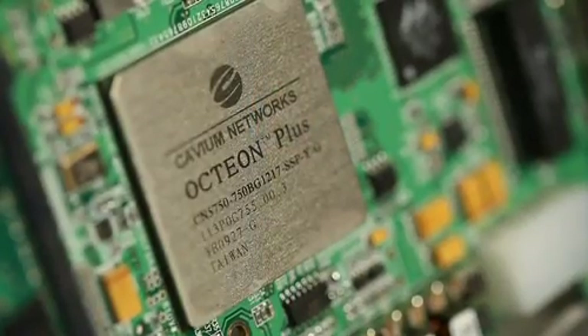With 1 to 32 custom-designed CNMIPS 64-bit cores on a single chip, these software-compatible processors integrate next-generation standards-based IOs along with the most advanced networking, security, wireless, and storage application hardware acceleration.